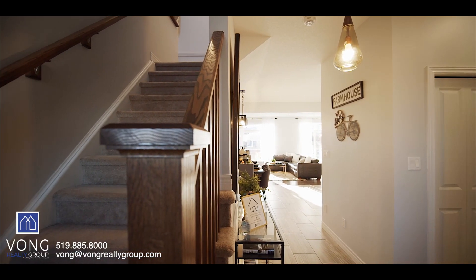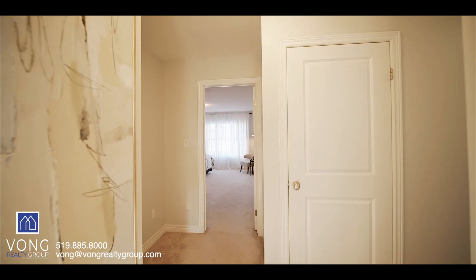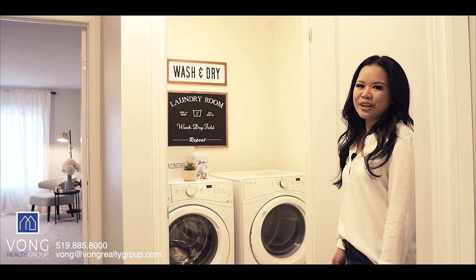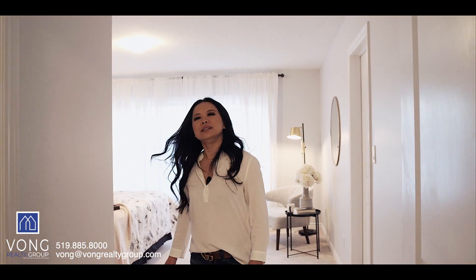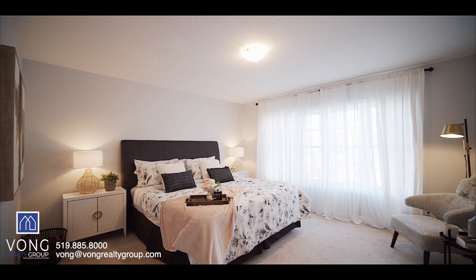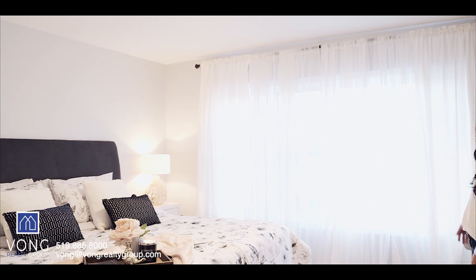Let's head upstairs to check out the rest of the home. In the upper level of the home, there are four spacious bedrooms as well as three linen closets, an upstairs laundry, and two full bathrooms. The laundry room is a great size and features beautiful ceramic tiles. This is the master bedroom — the size is huge. You have a king size bed with nightstands and still plenty of room, and I love how large the windows are in this room with so much natural light.